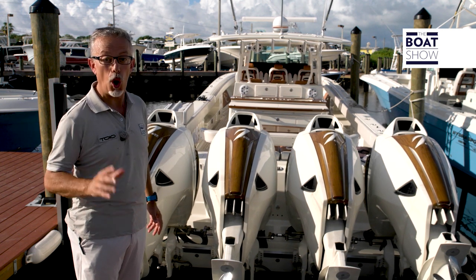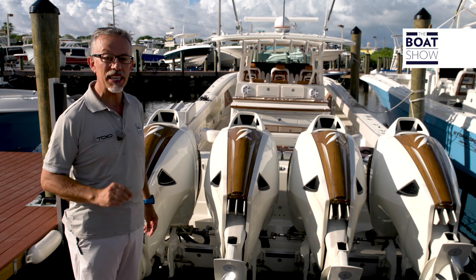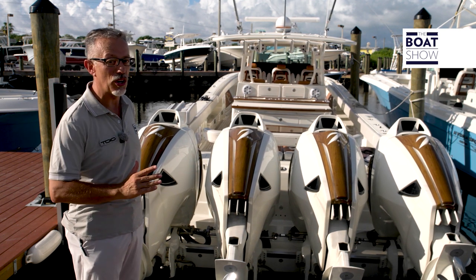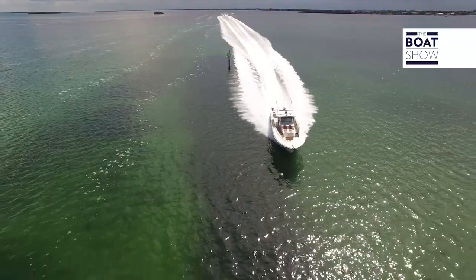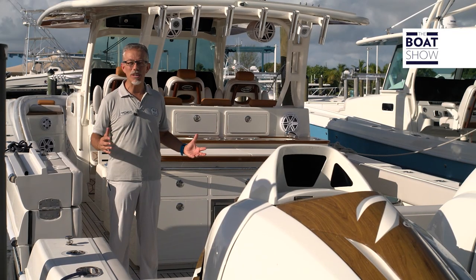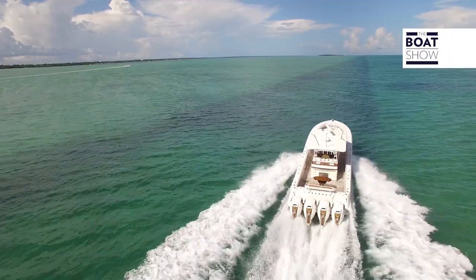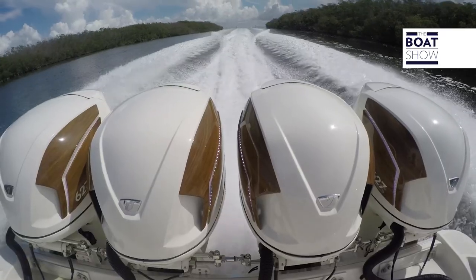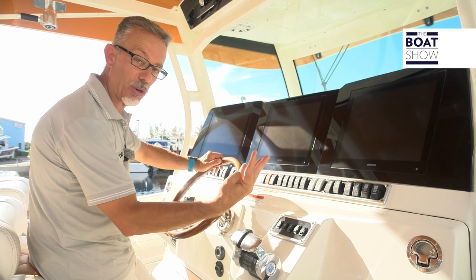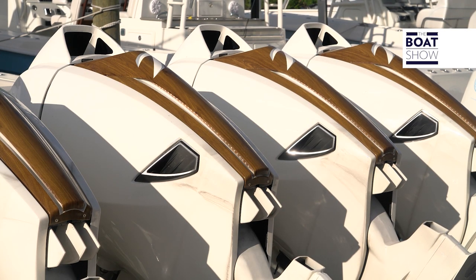We have four, so 2,508 horses applied to the transom of this Hydra Sports Custom 53 Suenos. It is an amazing boat — the most powerful center console in the world. Two throttle controls and a joystick to control four engines. Behind this system is the ZF Marine Electronics.